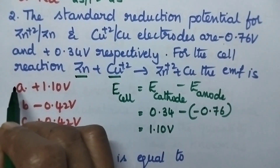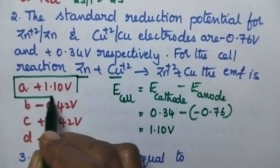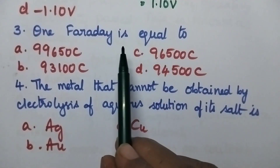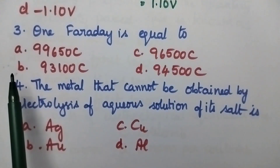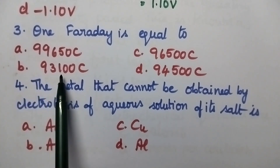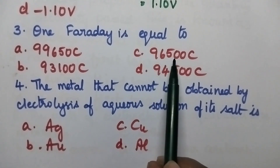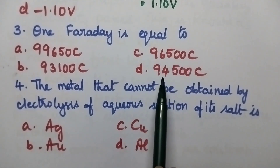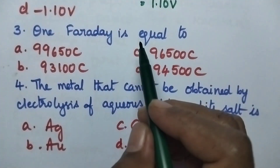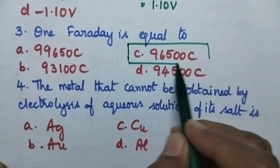The right option is option A, plus 1.10 volts. The value of one Faraday is: option A 99,650 coulombs, option B 93,100 coulombs, option C 96,500 coulombs, option D 94,500 coulombs. Option C is the right answer — it is 96,500 coulombs.